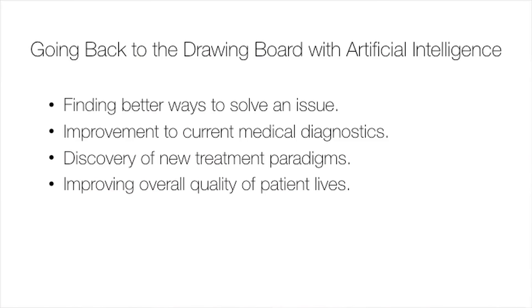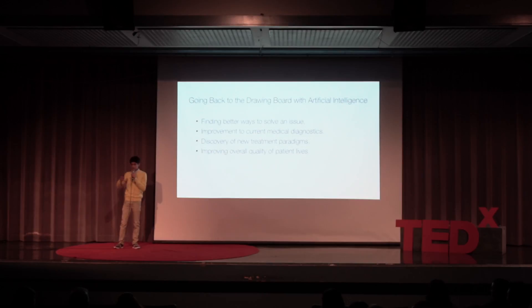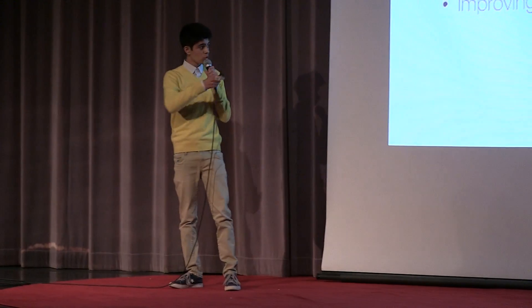Through this experience of building something using artificial intelligence and working with Parkinson's patients, I was able to see that artificial intelligence can be used to solve many new issues. If there are other medical diagnostics that are right now inefficient or expensive, through artificial intelligence we can go back to the drawing board and figure out new and better ways to monitor those diseases — make new devices, new algorithms to monitor them in a far more efficient manner. That's why I plan on continuing to work with patients and continuing to improve my artificial intelligence to improve Parkinson's patients' lives on a global scale. Thank you.